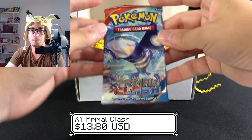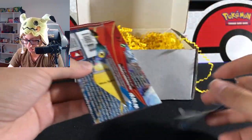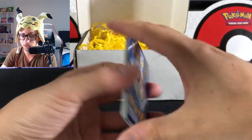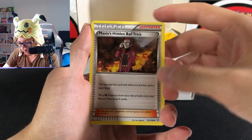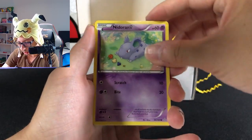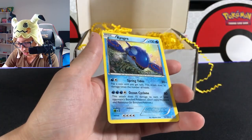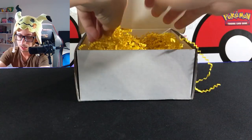We have XY Primal Clash — nice! This one is on fire, I'm loving this. It's a white coat, I think it's three cards. We have Aggron, Spearlink, Whiscash, Mudkip, Hidden Ball Trick, Chinchou, Tynamo, Nidoran, Tentacool, Torchic, reverse Archie's Ace in the Hole, and Kyogre non-hollow. Too bad it's a non-hollow.